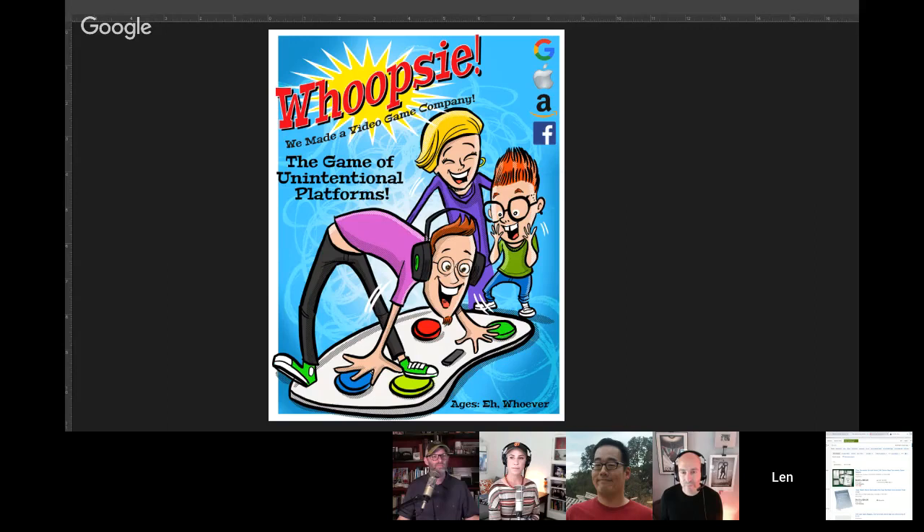Thanks to Len Peralta — let's check in with him. I love the idea of unintentional gaming companies and that's where this image came from. It's a Twister take on this whole thing — a game called 'Whoopsie, We Made a Video Game Company: The Game of Unintentional Platforms.' It's a family enjoying playing on something that isn't really an intentional platform. Dad's got his right hand on cloud services and his left hand on building a data center, and next thing you know he's built a game company. If you're one of my patrons at the five-dollar DTNS level, it's up there right now — or go to lenperaltastore.com.